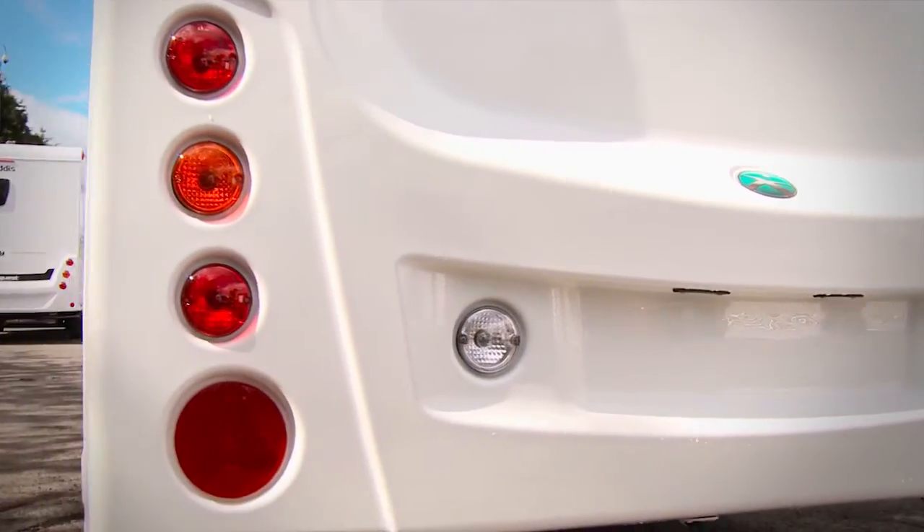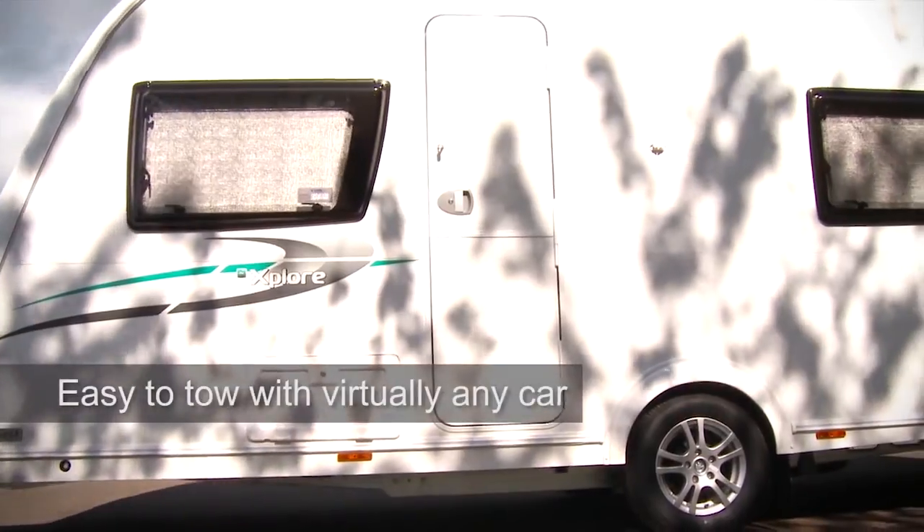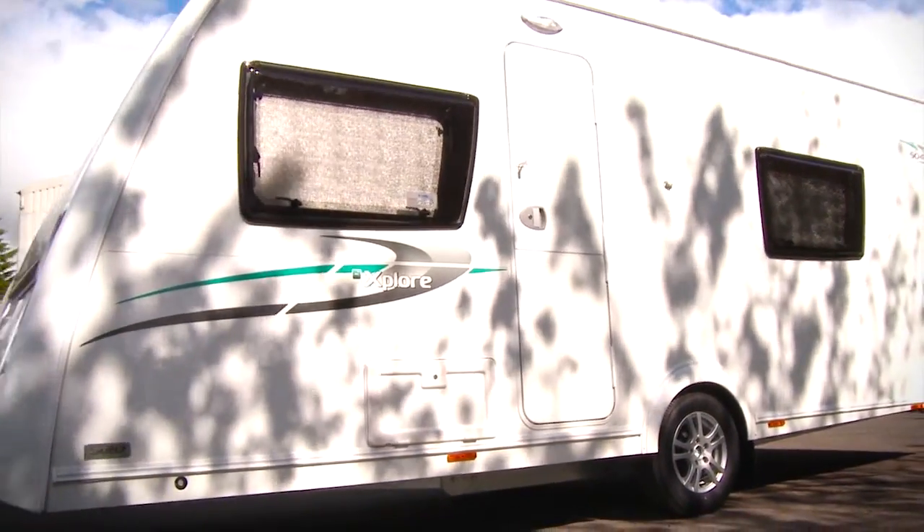Unlike many caravans at this level, the Explore boasts spacious 6 foot 5 headroom throughout, and yet it is still easy to tow with virtually any car, thanks to the lightweight BPW chassis.